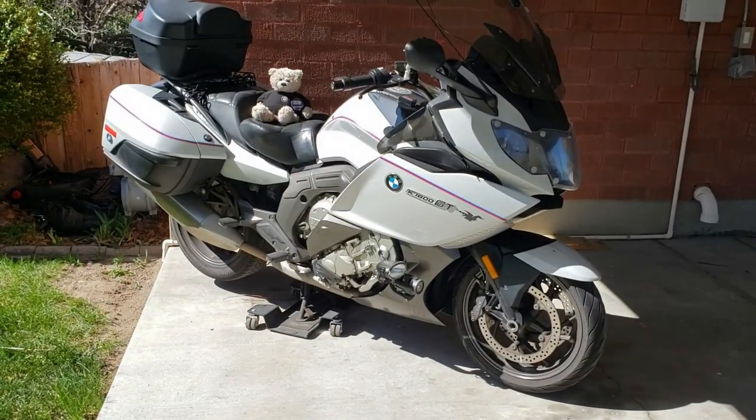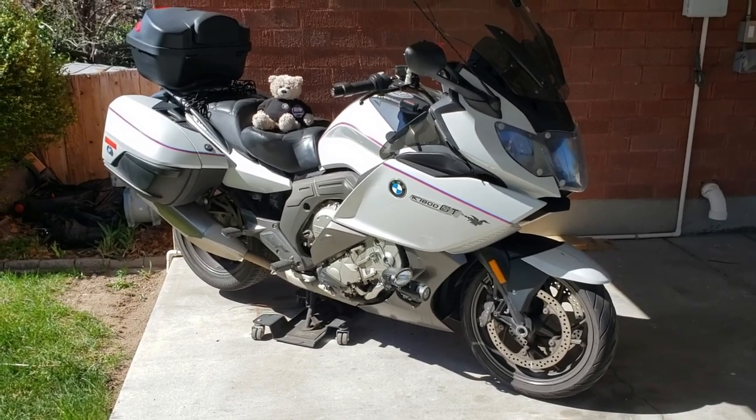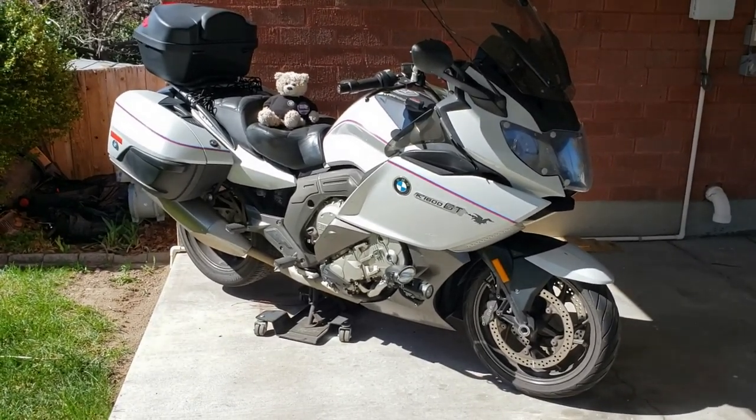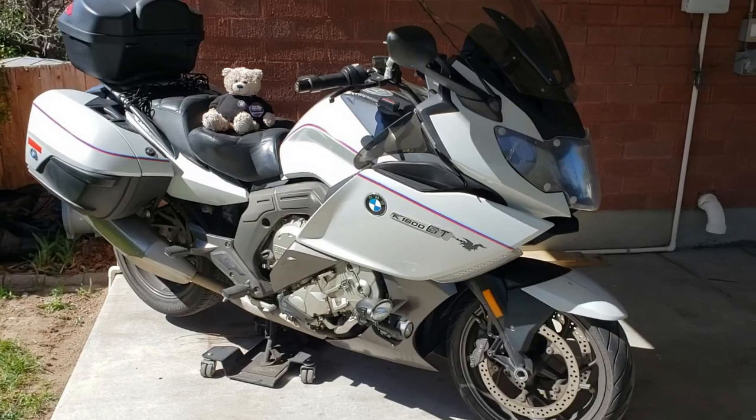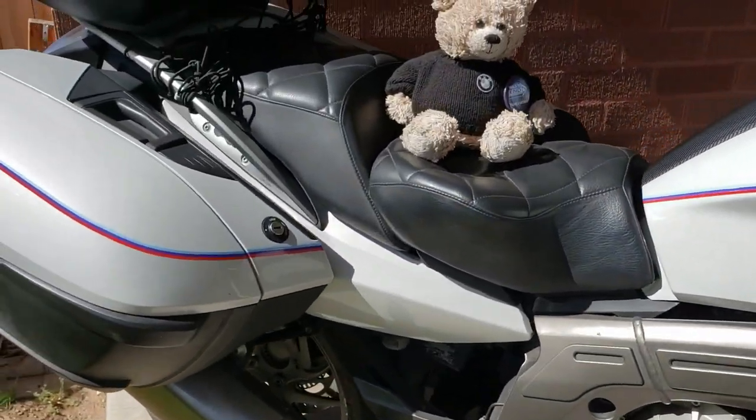Since the last episode on the bike, I've made a couple of changes. The graphics for the Alzheimer's Association were getting pretty tired, so I removed those and just added a couple of small pinstripes and motorsport colors, which is fine.